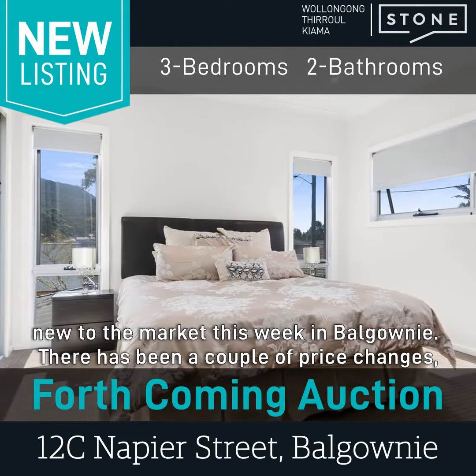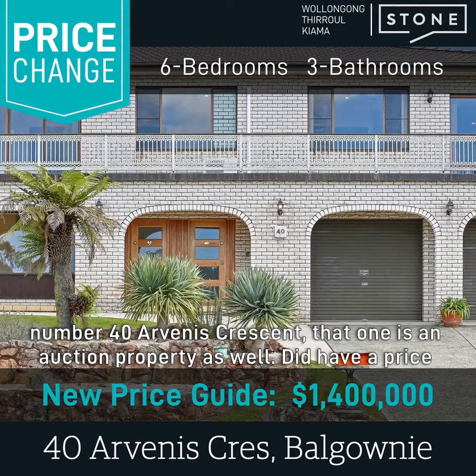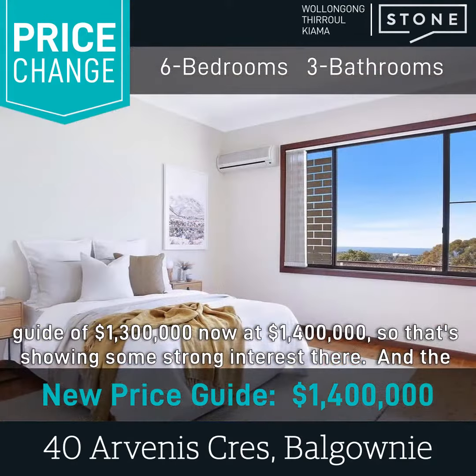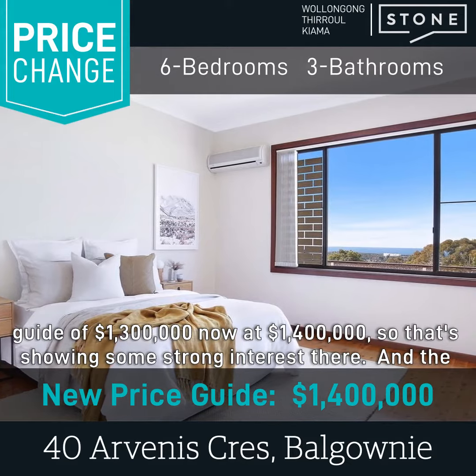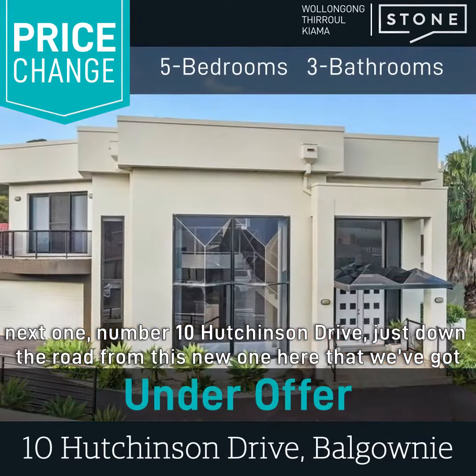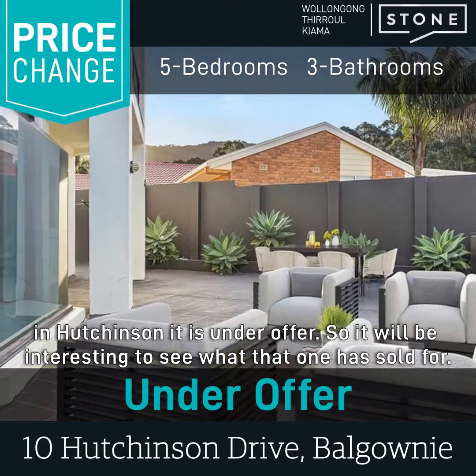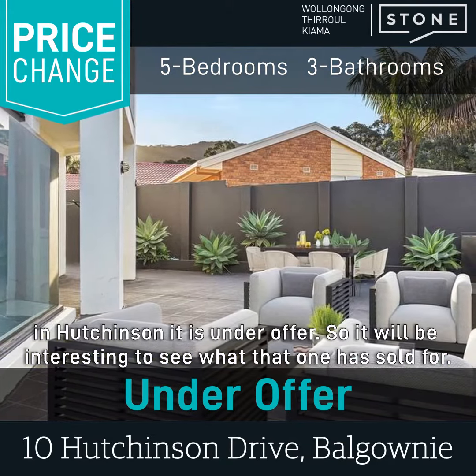There have been a couple of price changes. Number 40R Venus Crescent is an auction property as well — it did have a price guide of $1.3 million, now at $1.4 million, so that's showing some strong interest there. And the next one, number 10 Hutchinson Drive, just down the road from the new one we've got in Hutchinson, is under offer, so it'll be interesting to see what that one has sold for.